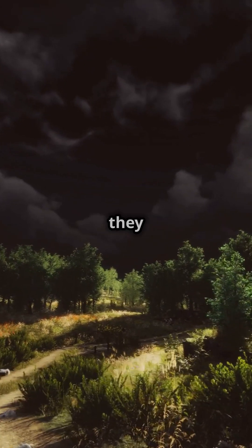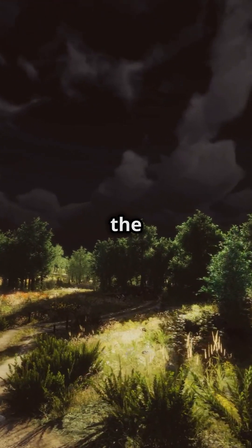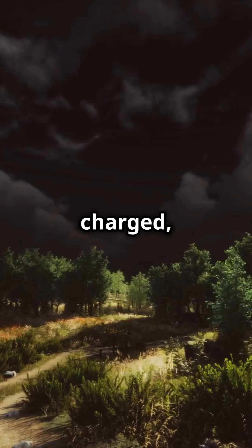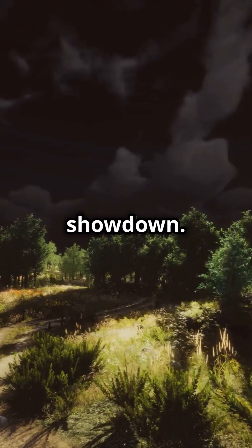When storm clouds gather, they create a separation of positive and negative charges. The top of the cloud becomes positively charged, while the bottom becomes negatively charged. This sets the stage for a dramatic electrical showdown.